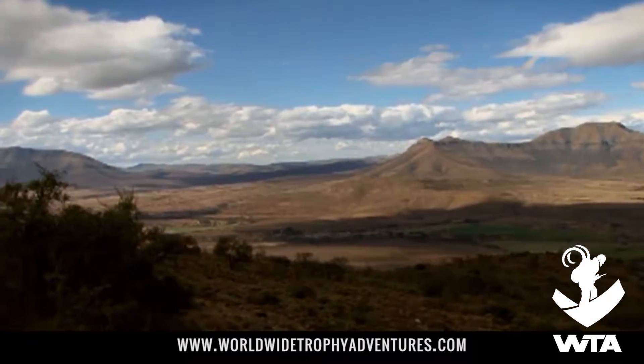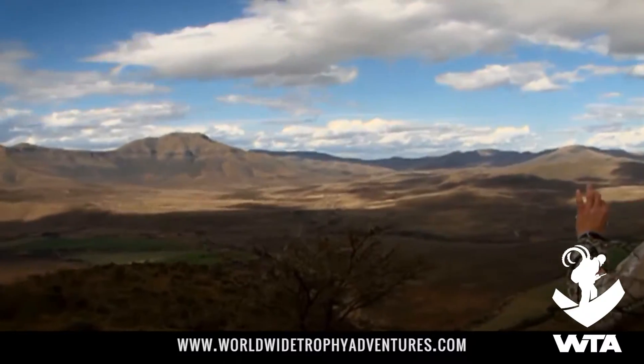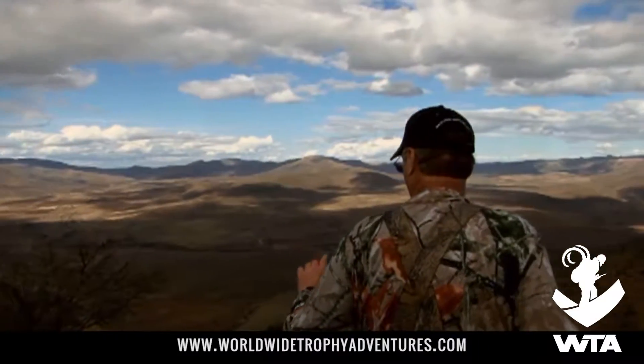With over 30 huntable species, no other area in Africa offers a wider selection of big game that can be hunted from a single base camp.